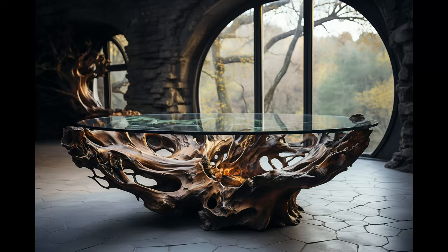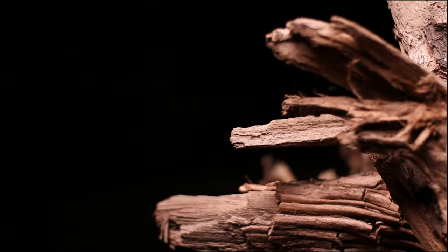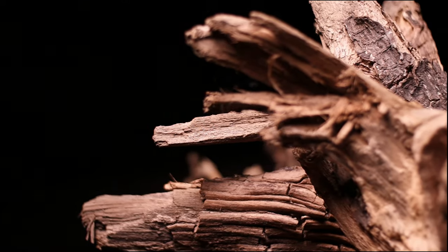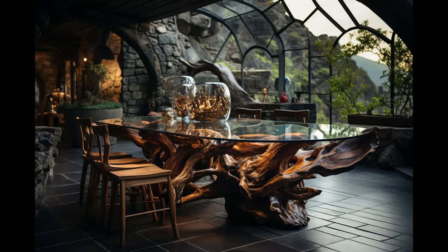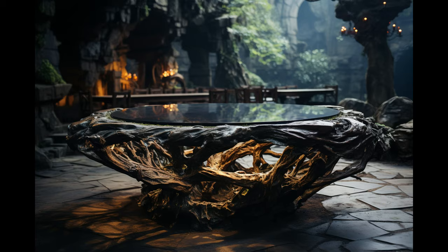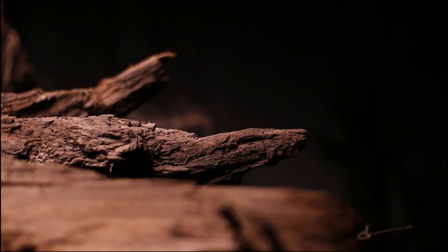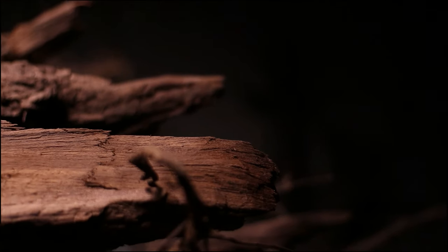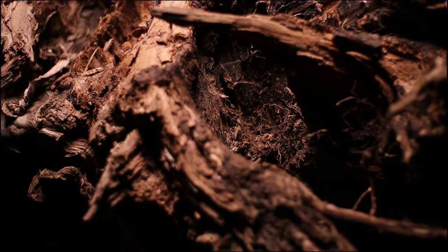The end result, after countless hours of design iterations and back-breaking labor, will be a legitimately one-of-a-kind wood table that marries natural, earthy elements with sleek, contemporary style. This will be a showstopper centerpiece that looks like it came straight from the pages of Dwell magazine — a seamless blend of organic and modern that injects instant wow factor into any minimalist, contemporary dining space.